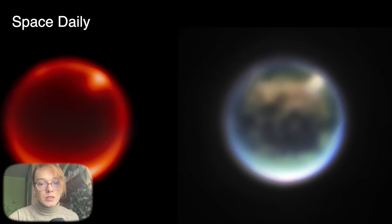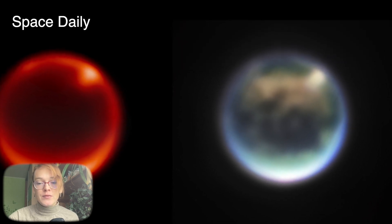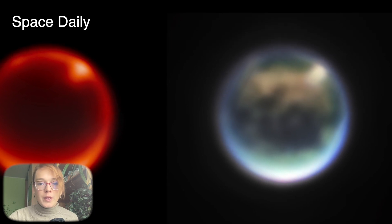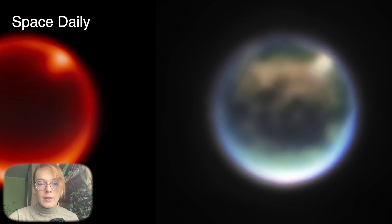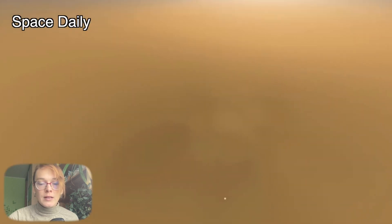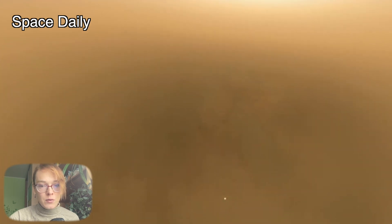Titan is the only moon in the solar system with a dense atmosphere, and it is also the only planetary body other than Earth that currently has rivers, lakes and seas. Unlike Earth, however, the liquid on Titan's surface is composed of hydrocarbons including methane and ethane, not water. Its atmosphere is filled with thick haze that obscures visible light reflecting off the surface.